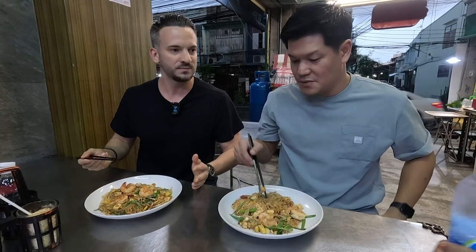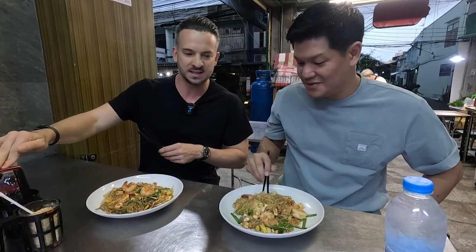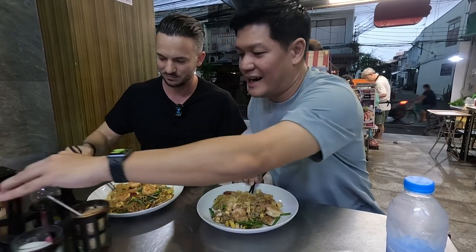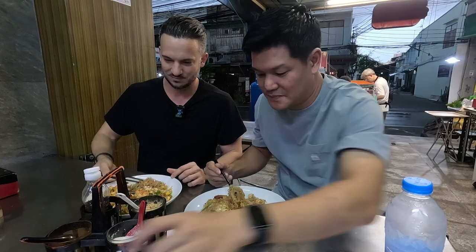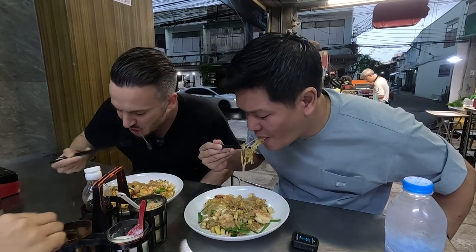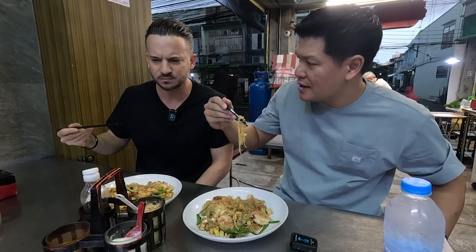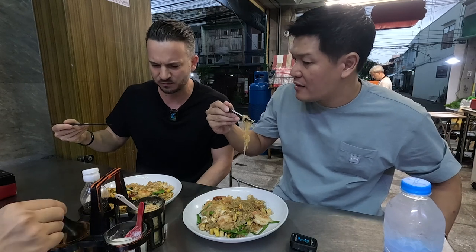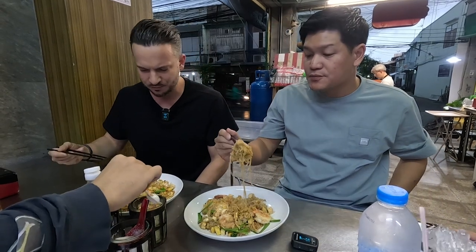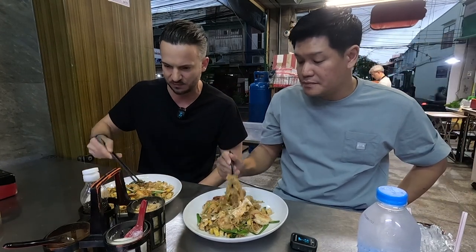I was always told to trust a local. I see in every noodle shop there are always condiments. For Pad Thai, I'm told to take small bites first and see what it needs. I don't need to put anything. It's sweet, it's salty, a little bit chewy. You can taste the heat from the wok as well. The balance is amazing — it doesn't need any more chili.